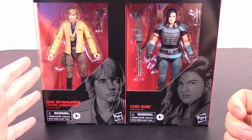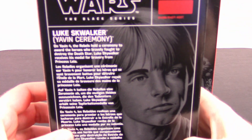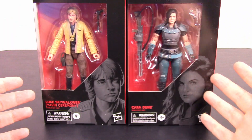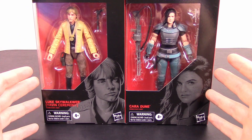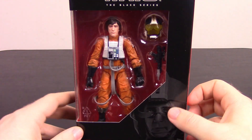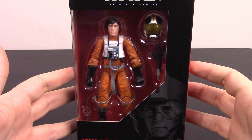Then we're going back a little bit with the Yavin Ceremony Luke Skywalker — even though the box has a typo where it's missing the Y from Skywalker, and they've messed that up twice. We've also got Cara Dune from The Mandalorian, which we review here on the channel, so you can check those reviews out. And our last figure is Wedge Antilles, going back old school.